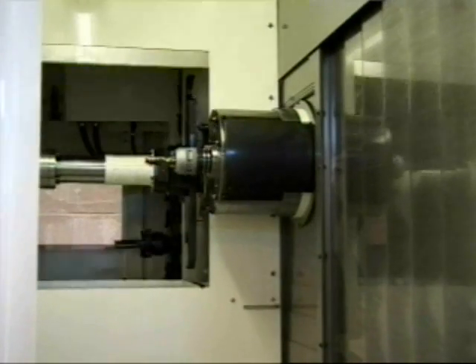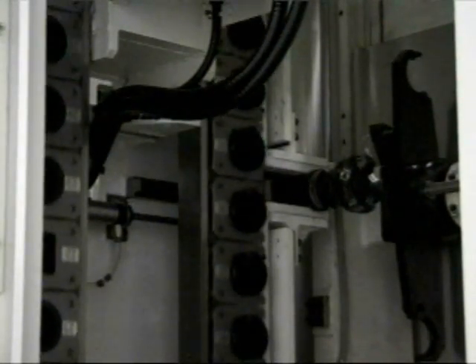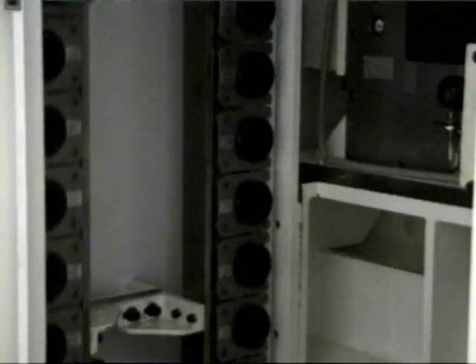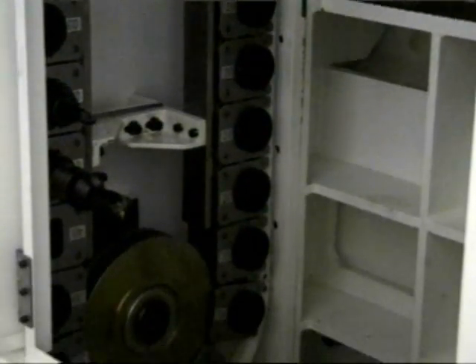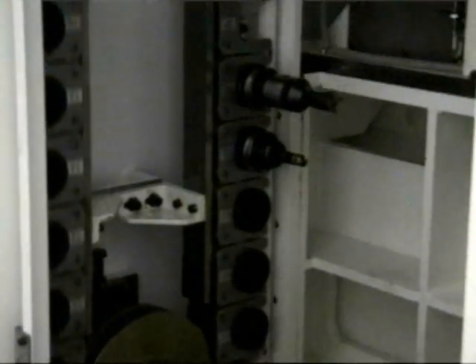You won't waste time with 3.2-second chip-to-chip time either. And with 50-tool storage and Kitamura's exclusive fixed pot system, you'll never have to fear a tool crash, because tools are always returned to the position you expected. This means that you can now leave tooling set for multiple repeat jobs to allow quicker setups and produce smaller batch sizes economically.